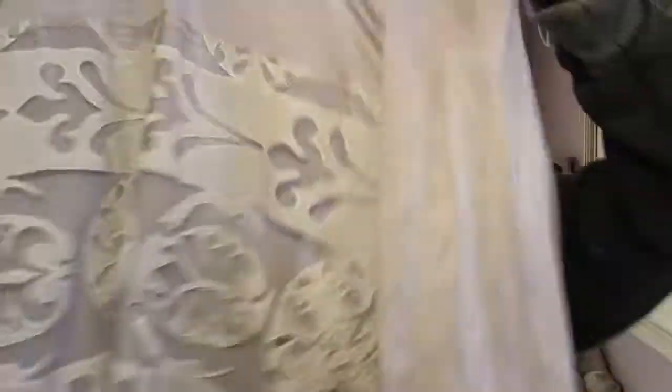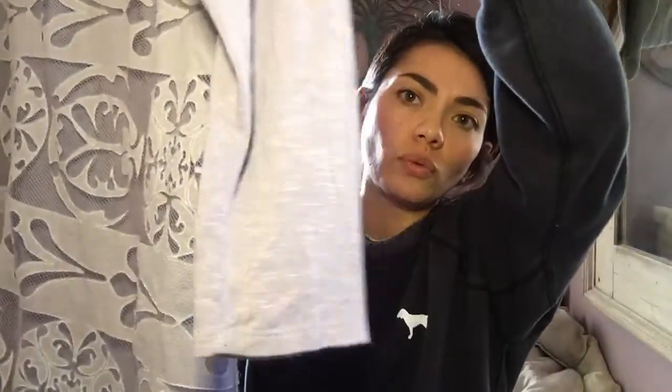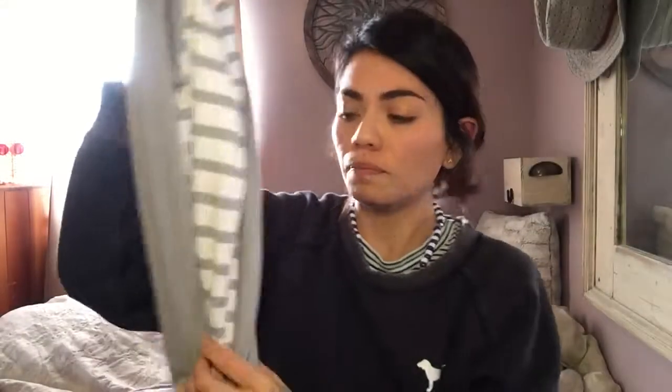Next is Madewell, size medium — this is an Anthropologie brand and it was also $3.99. It's a tunic-length shirt with three-quarter length sleeves and a cute mesh detail on the front. After that is Alo — it's an exercise brand kind of up there with Lululemon. This one is a size large, $2.99, in really good condition — just a striped thermal sweatshirt.